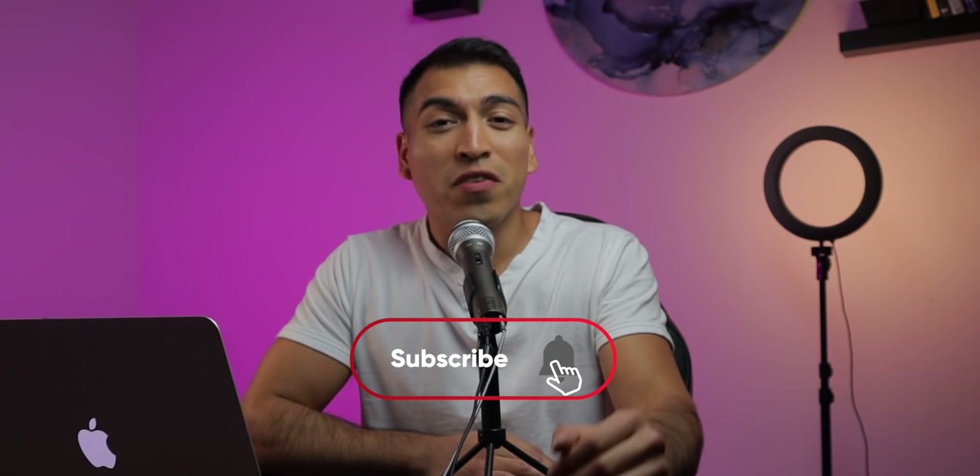If this is your first time watching one of my YouTube videos, my name is Sebastian. I deliver cryptocurrency news and topics on a daily basis to help you stay on some of the hottest crypto trends. So if that's something that interests you, feel free to subscribe to this channel and turn on your notification bells.